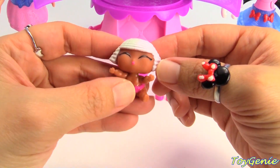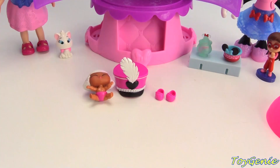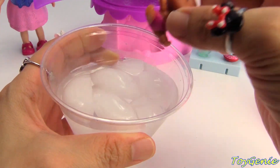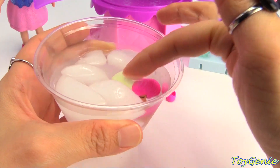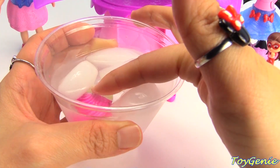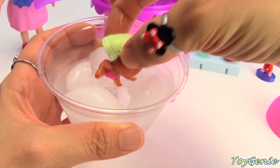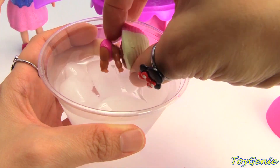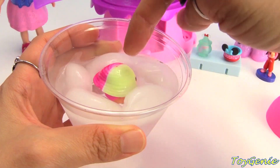Let me go get some water so that we can see how she color changes. Here's some ice water - let's dunk her in. Look at her hair! Her hair went from white to pink and yellow - super dark pink and yellow. And then her diaper - let's see if anything shows up. Nope, nothing changed with her diaper, just her hair.